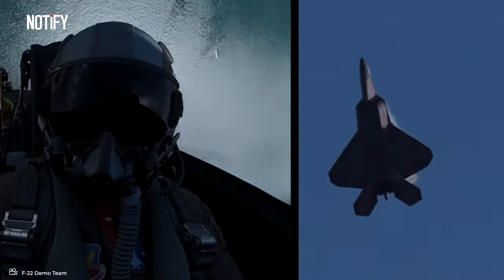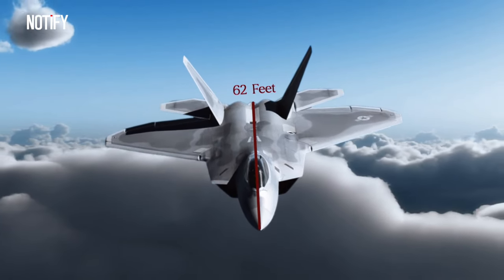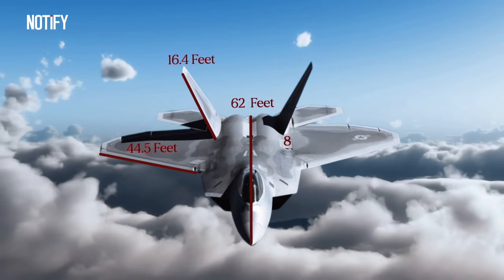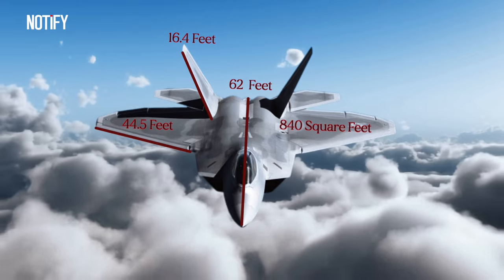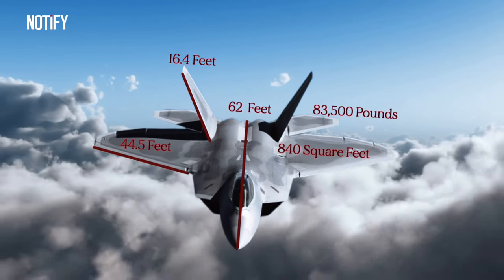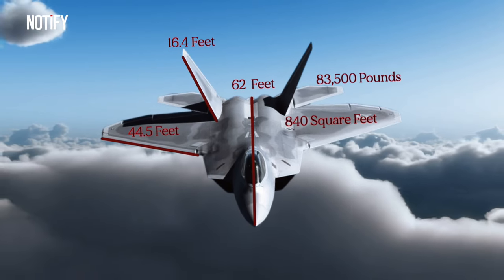As for the F-22 Raptor's dimensions, it measures 62 feet in length, has a wingspan of 44.5 feet, stands 16.4 feet tall, covers a wing area of 840 square feet, and has a maximum takeoff weight of 83,500 pounds.